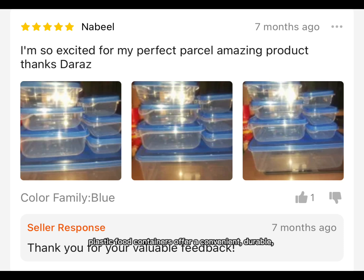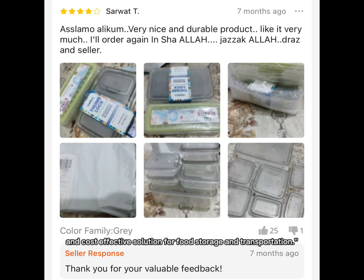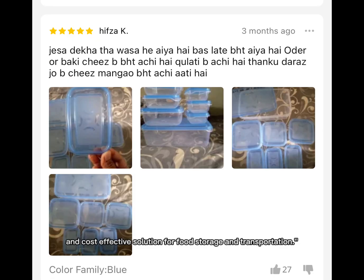Overall, plastic food containers offer a convenient, durable, and cost-effective solution for food storage and transportation.